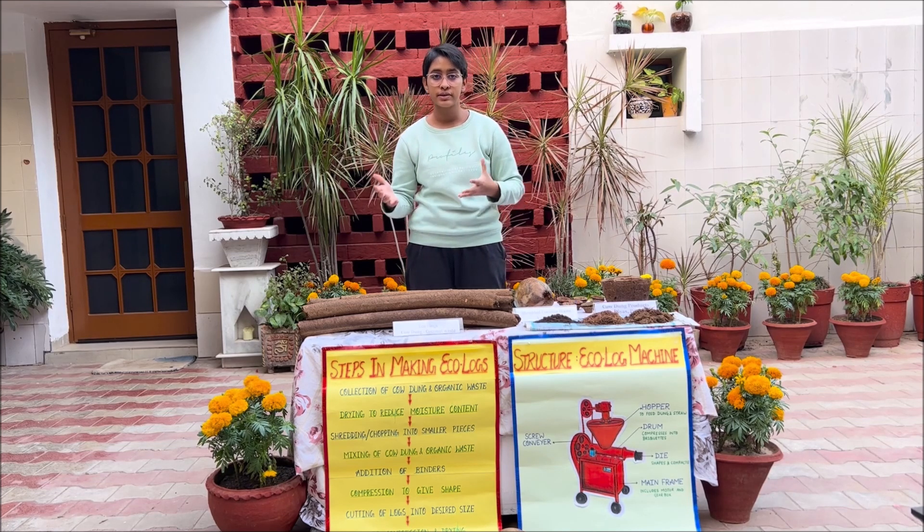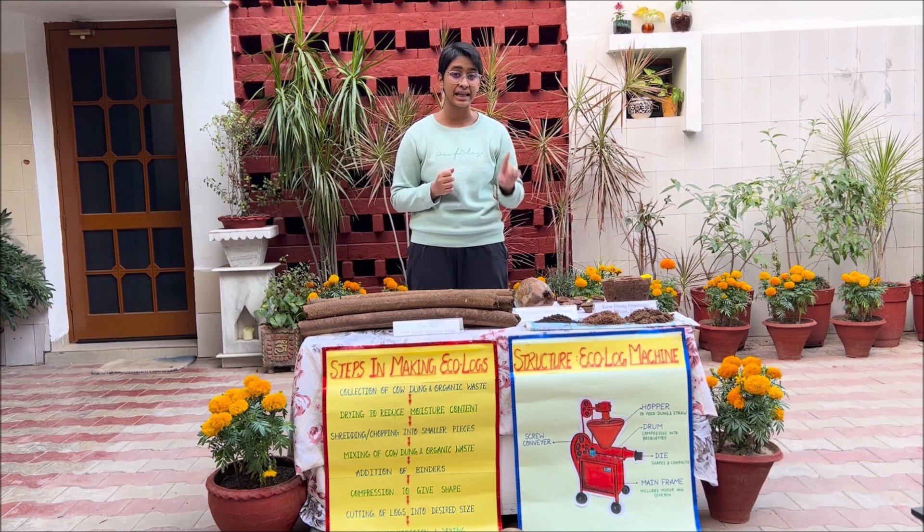Currently we're substituting half of their cremations with Ecologs and in the process saving 8 trees every day. Looking at cost: tree wood costs ₹8 per kg locally, meaning ₹4,000 for each cremation, whereas Ecologs only cost ₹3 per kg — including the cost for transport, storage, labor, and drying. Additionally, with the decline in forests, the cost of tree wood is likely to go up.